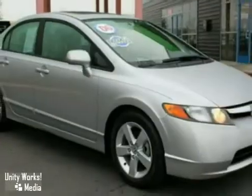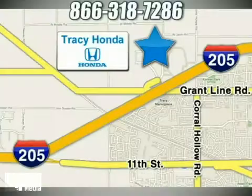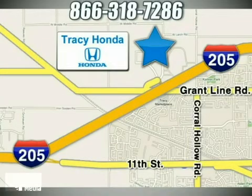We'd love to have you take it for a test drive. Tracy Honda is your final destination for your next vehicle. We're conveniently located at 3450 Auto Plaza Way in Tracy, California.